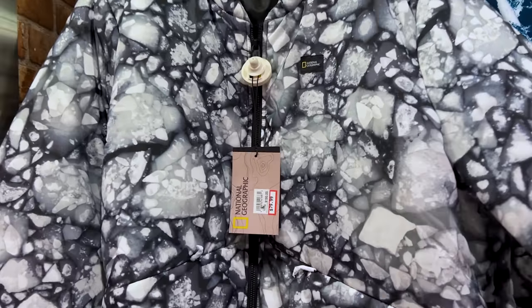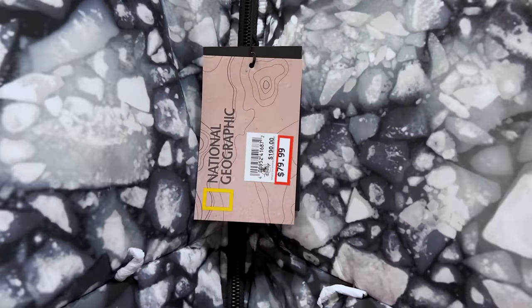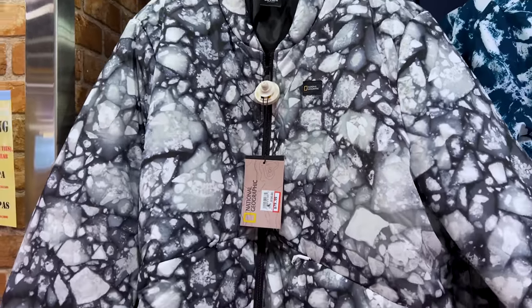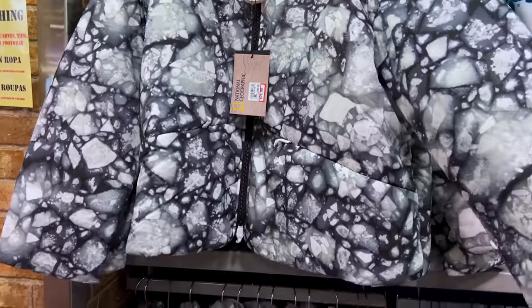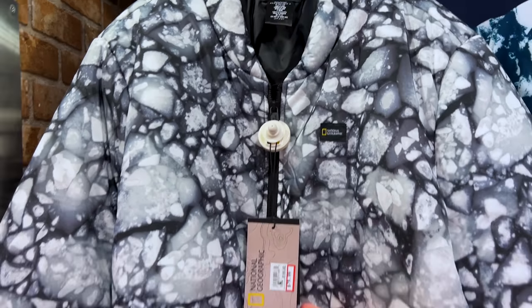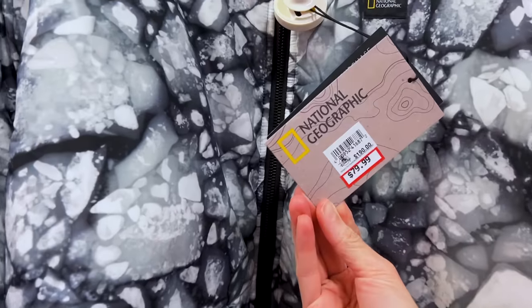Over here we have the Nat Geo merchandise. We have this — it's like a winter puffy jacket with an ice design. It is $80 down from $190. They also have a lightweight sweater at $30 down from $90, and another black puffy jacket at $80 down from $250.